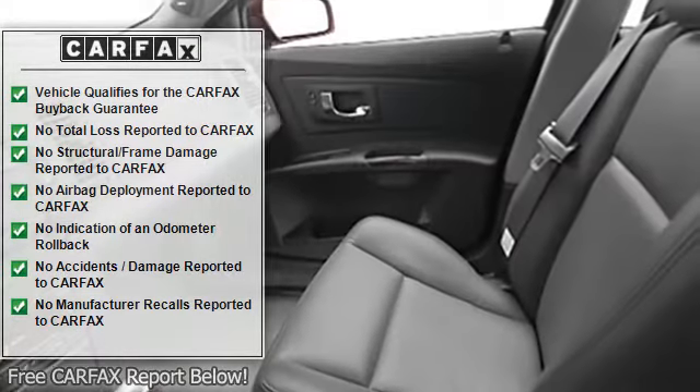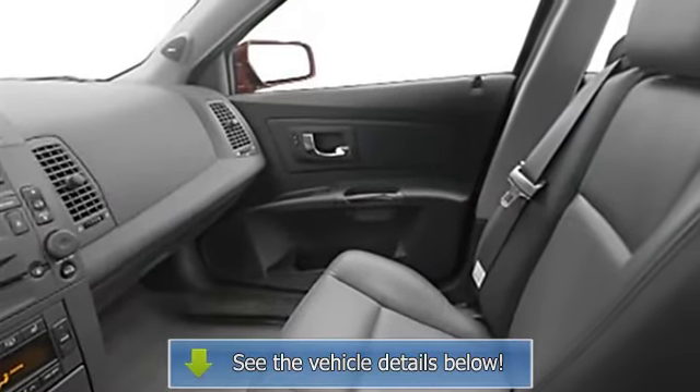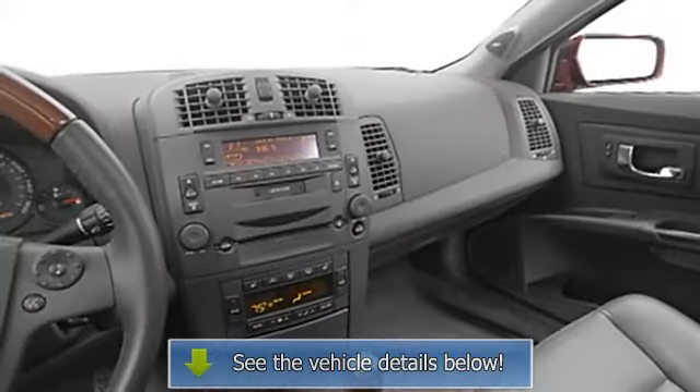Dual airbags, intermittent wipers, anti-lock braking system, auto headlight on/off.